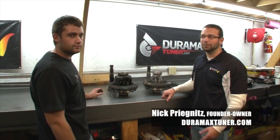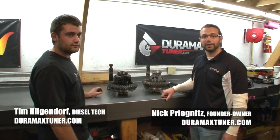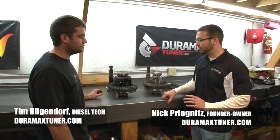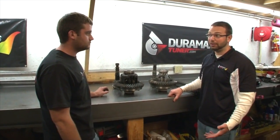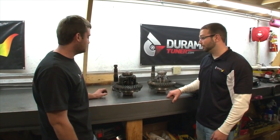Hi, I'm Nick with DuramaxTuner.com. With us today we have Tim Hilgendorff, one of our guys in the shop. He's going to help us describe the upgrades that we're making to the rear differential of the Apache and how we're going to get it set up for sled pulling.